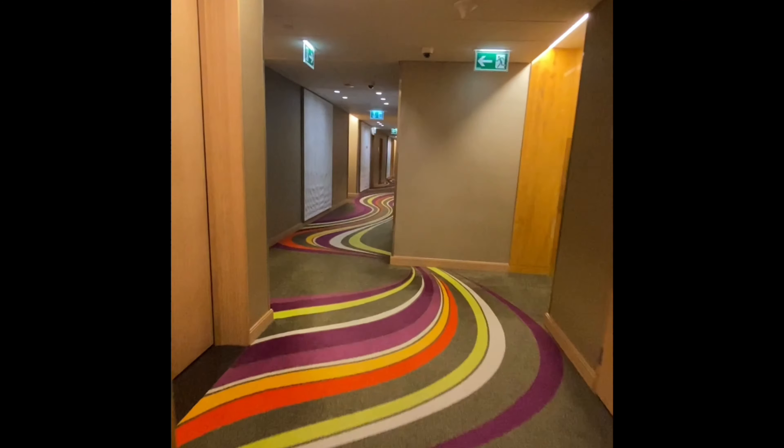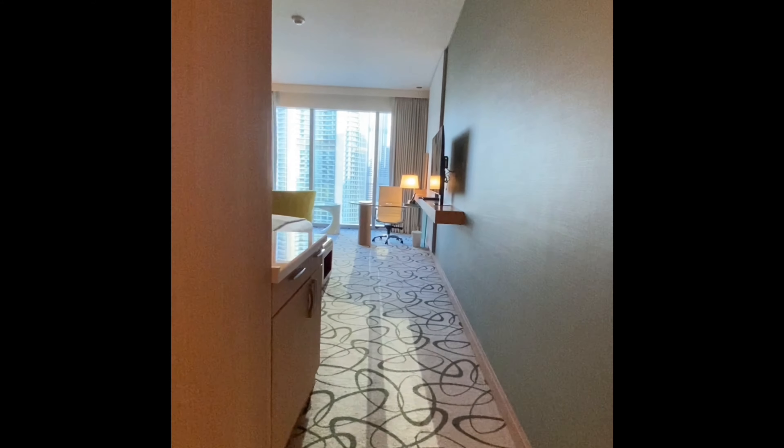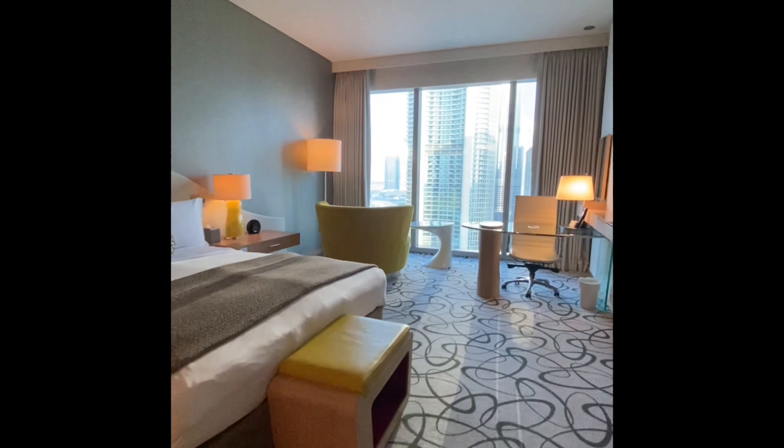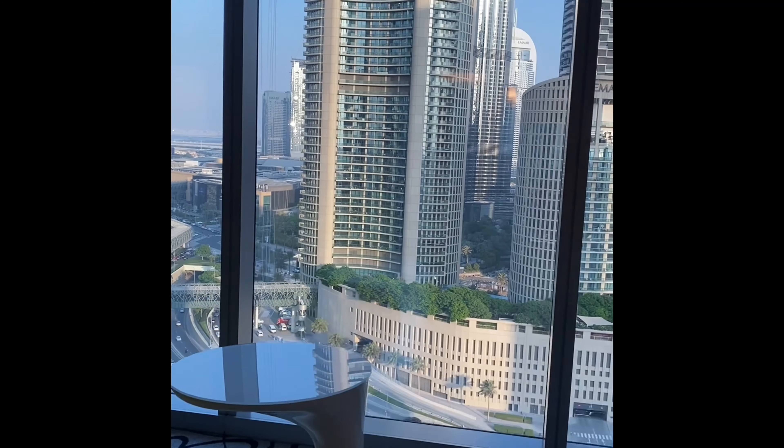The hallways were bright and colourful which I loved, and this was the first room that I was given. It was very spacious and it came with a king bed. But the best part of this room was the incredible view of the Burj Khalifa from the floor to ceiling windows.